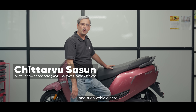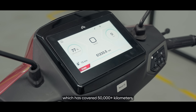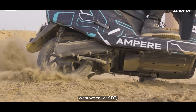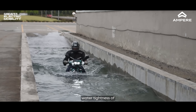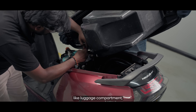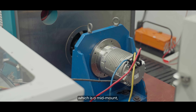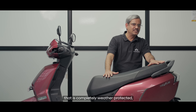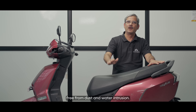We are going to witness one such vehicle here which has covered 50,000 plus kilometers and has gone through what we call CDT — Composite Durability Test. This comprises water tightness of various critical parts like the luggage compartment, the battery safety, and the motor technology which is a mid-drive, and most importantly the transmission system that is completely weather protected, free from dust and water.